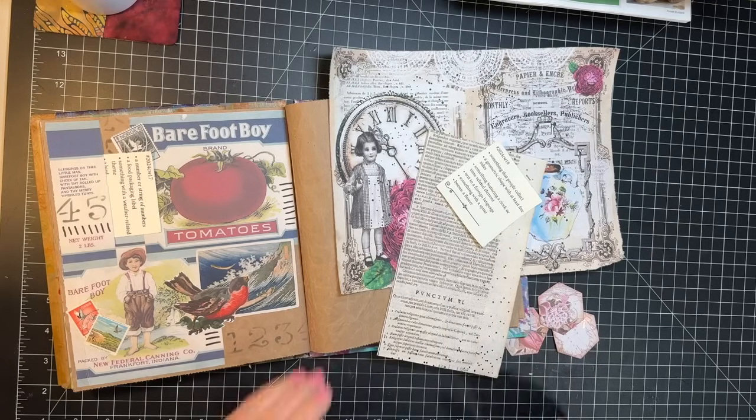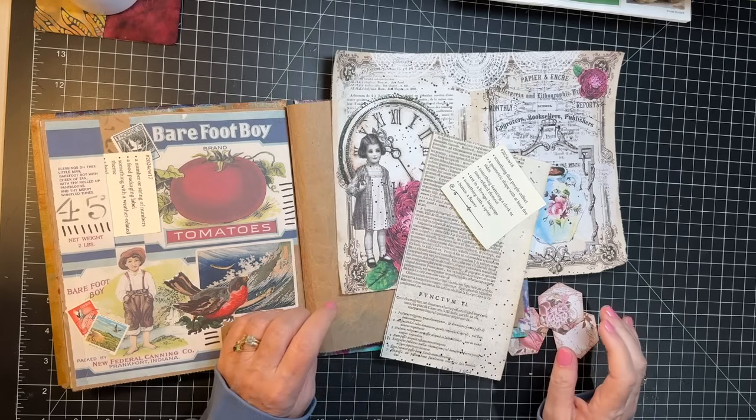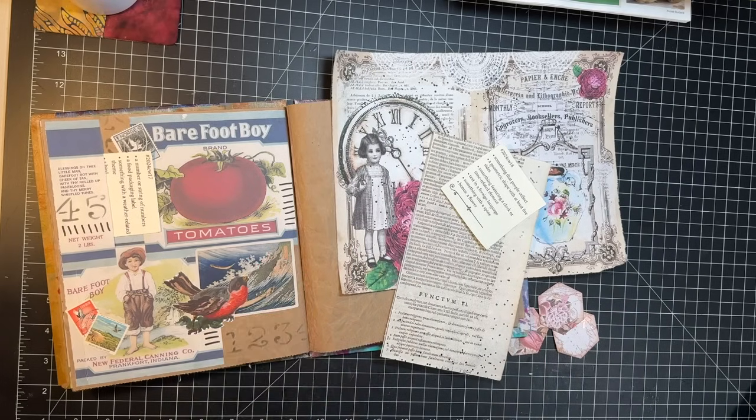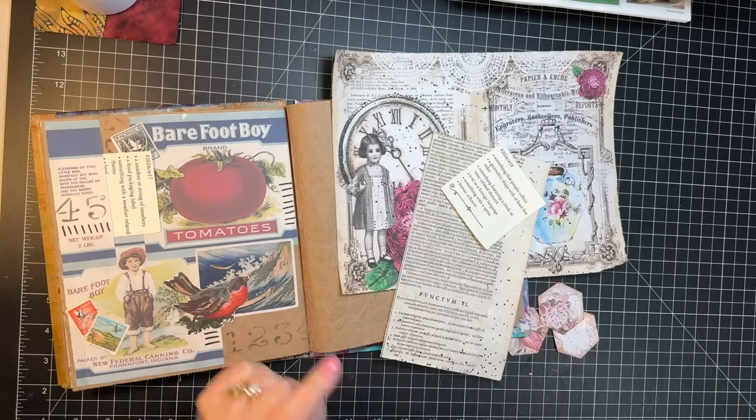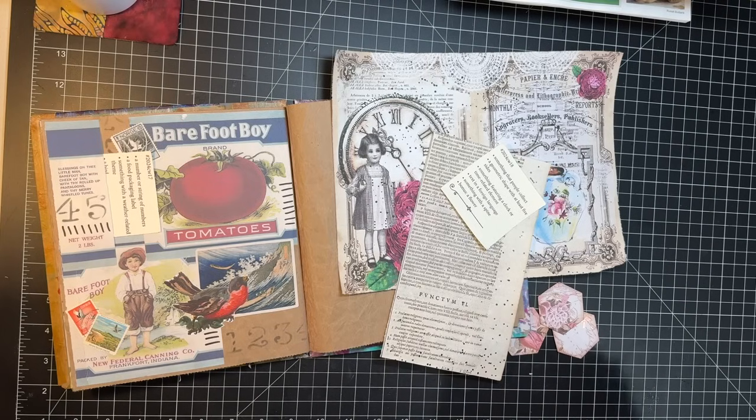Hi everyone, it's Gail and it is challenge day. We have Marguerite Miller, the hashtag Little Bits of Lace 2024 and Roxy's Weekly Challenge. So we will get started once we say hi and hugs to Diane, Donita, Tracy and Nikki.